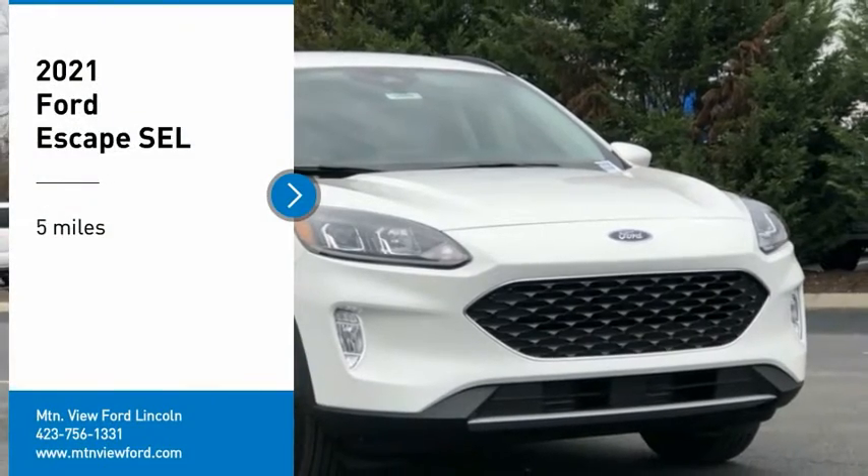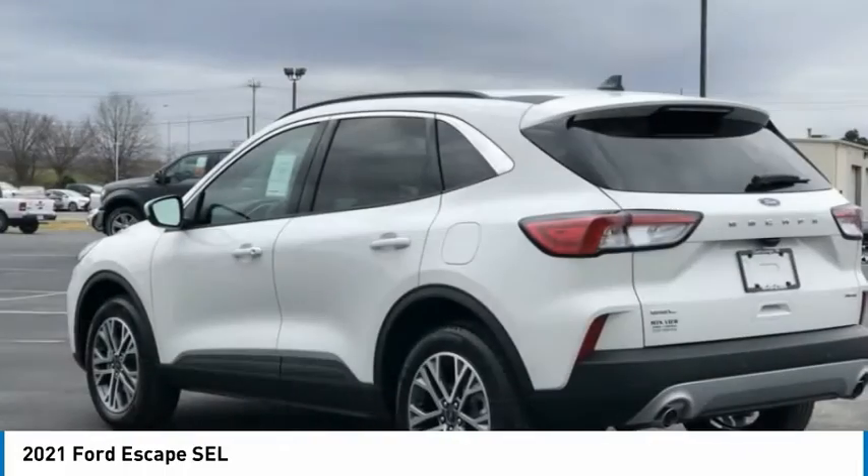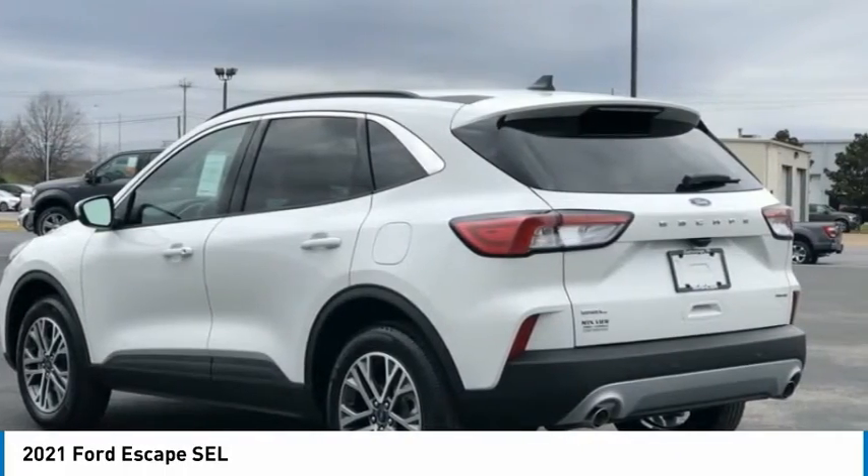We are pleased to show you the 2021 Escape. Gas engines flex, tow, sip, and go with Ford Escape.